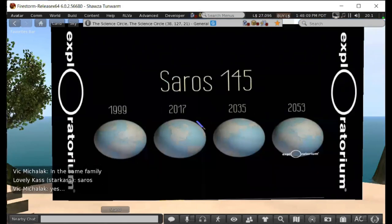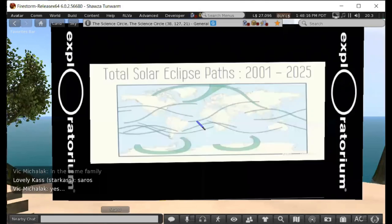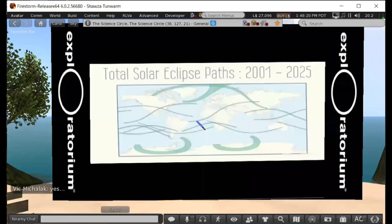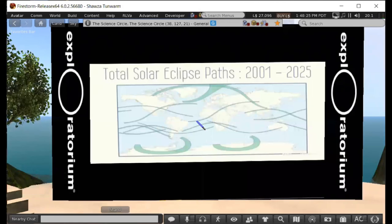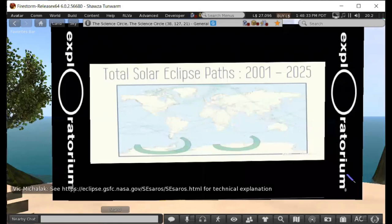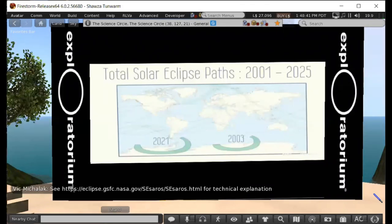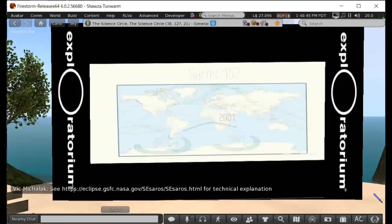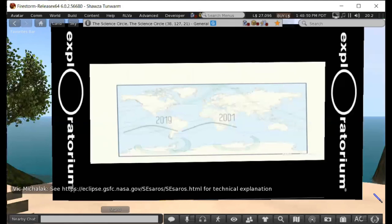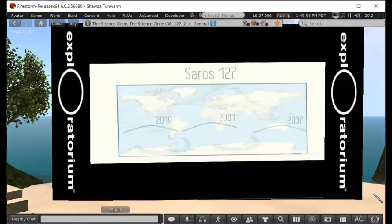Every eclipse belongs to some Saros, and there are currently 40 active Saros cycles each producing eclipses on a repeating 18-year schedule. On a map of eclipse paths from 2001 to 2025, you can spot pairs of eclipses belonging to the same Saros. For example, two similar-looking paths about one-third of the way around the Earth: one in 2003, and the next 18 years later in 2021 — these are sequential eclipses from Saros number 152. The eclipse we saw today is the next in Saros number 127, whose predecessor happened in South Africa 18 years ago. The next in this Saros will be in 2037, crossing Australia.